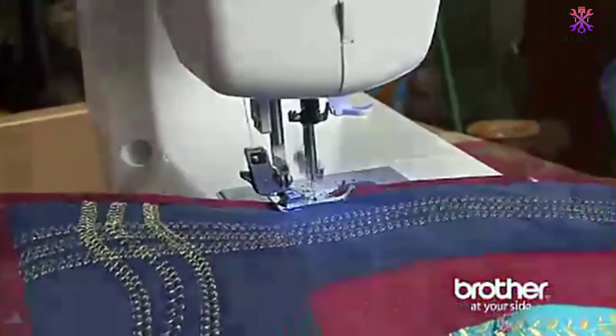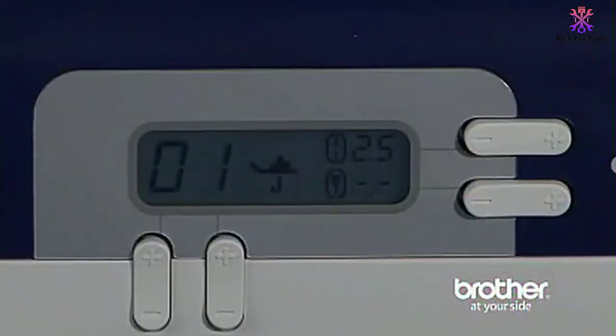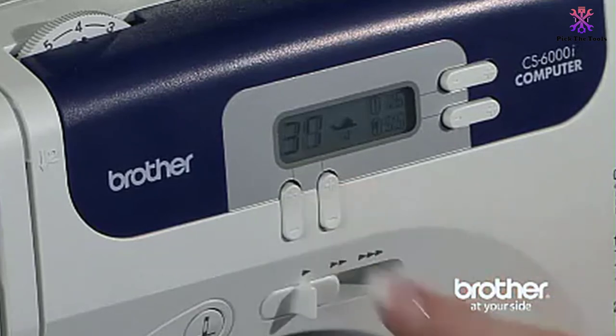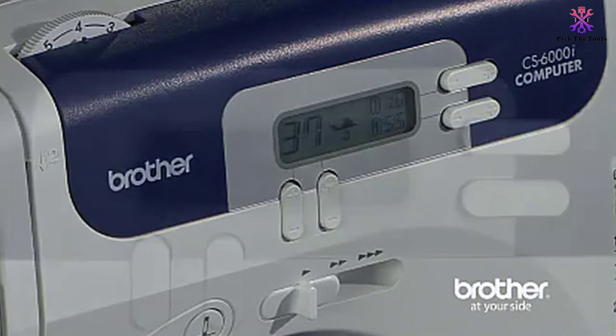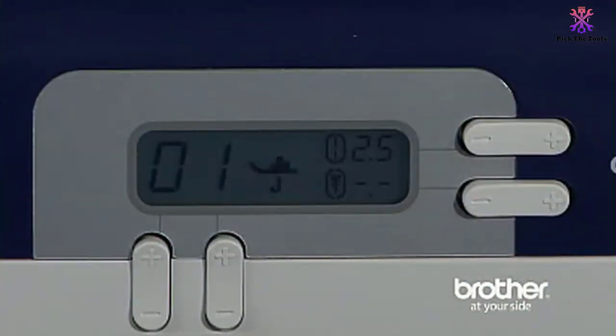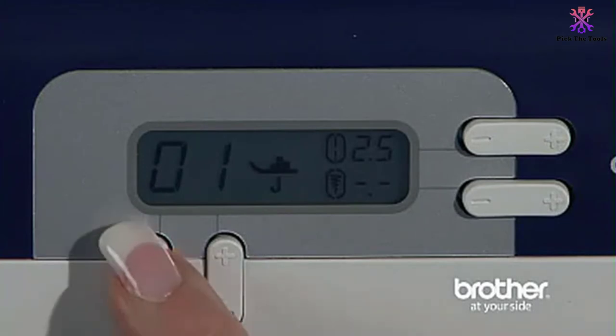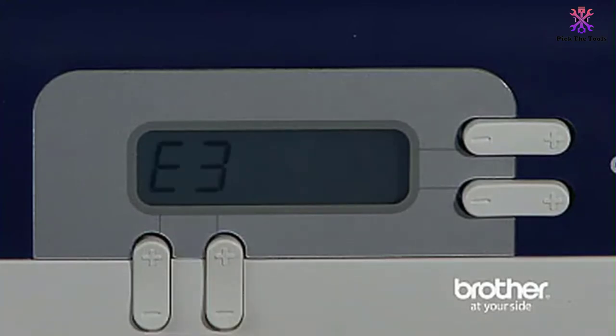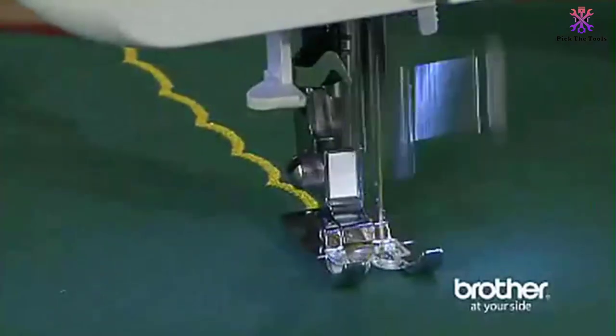It also features 9 presser feet. You can opt out of using the foot pedal with the start/stop button, and select a preset stitch and presser foot from the LCD display. The slide controller adjusts the sewing speed up to a maximum of 850 stitches per minute. You can also adjust the needle as well as stitch length and width. The dual LED light illuminates your working space. A jam-resistant bobbin winder, thread cutter, and automatic needle threader simplify the threading process. A reverse sewing button reinforces your seams and prevents your stitches from unraveling.